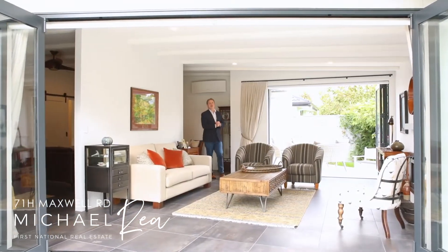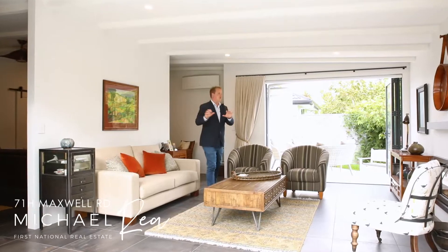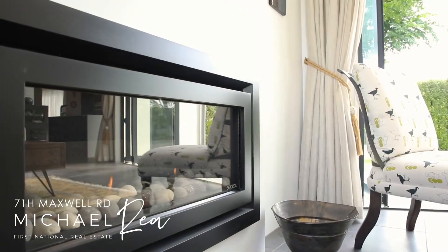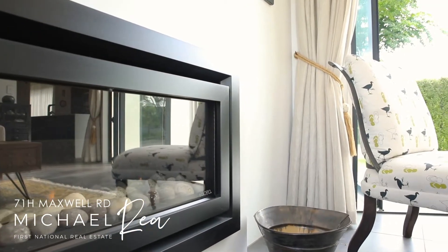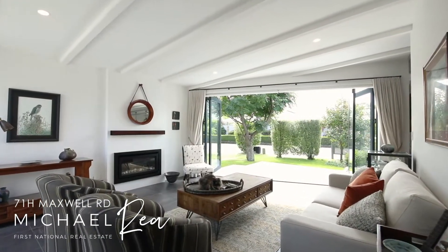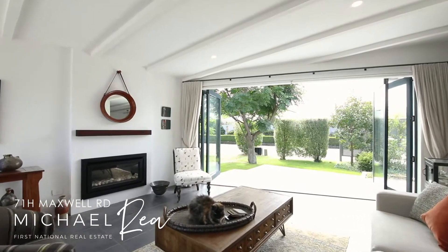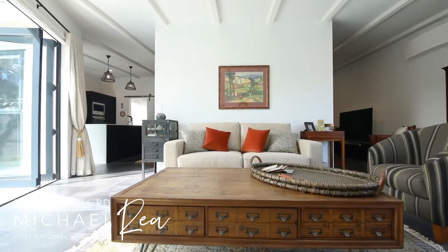The second living space is a beautiful, bright area. There are massive bifolds on both sides, meaning you can flow out in the warmer months either way, and in the cooler months this beautiful gas fire creates a wonderful ambience.